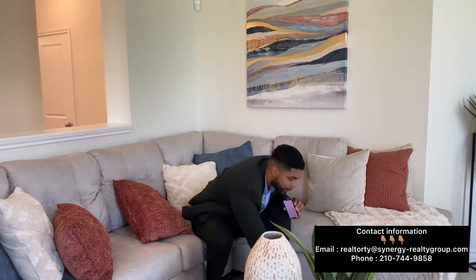Hey everyone, welcome back to another video. It's Realtor Ty and today we're looking at this beautiful KB Home on the far west side of San Antonio, Texas, starting at $250,000 brand new. This isn't including any lot premiums or additional upgrades, so the home we're looking at is probably around $285,000 to $290,000. We're right outside San Antonio city limits so your property taxes are going to be a lot lower. Give us a call, text, or email if you're looking to move to the San Antonio area.